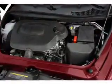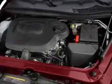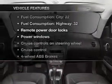Stand out from the crowd with premium wheels. The anti-lock braking system will keep you safe on the road. There's nothing like a sunroof on a nice day. And with these notable features, you won't want to miss out on the opportunity to own this amazing ride.